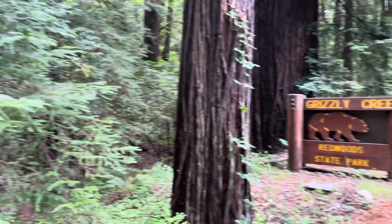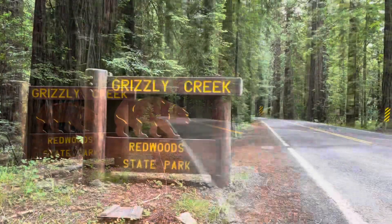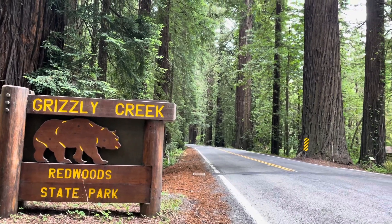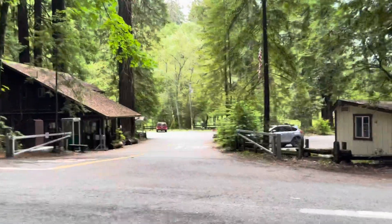Welcome to Grizzly Creek Redwood State Park, located on Highway 36 in between Fortuna and Red Bluff. It's a nice little grove that was set aside. Let's go check out this visitor center.